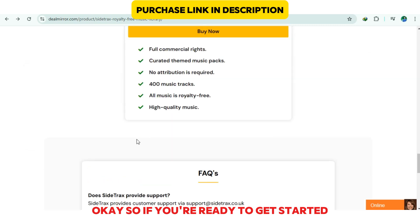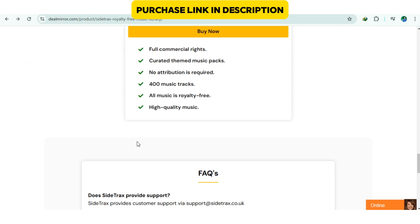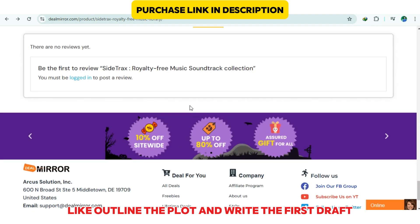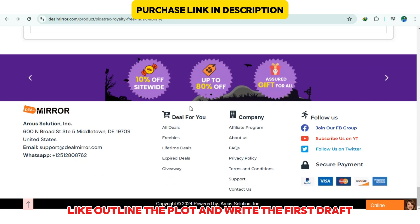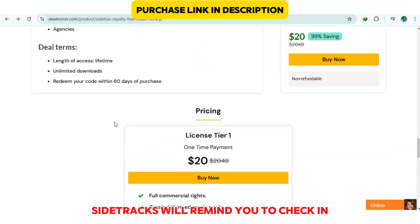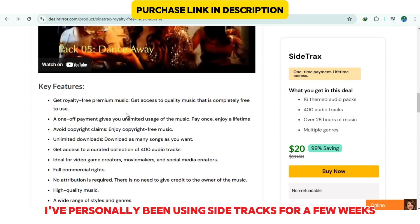Okay, so if you're ready to get started, here's a quick walkthrough. After downloading Sidetracks, create an account and start by adding a project. Let's say you want to write a short story — you'd set the project name, choose a category, and add a few milestones, like outline the plot and write the first draft. Once you've got everything set up, Sidetracks will remind you to check in and keep track of how far you've come.